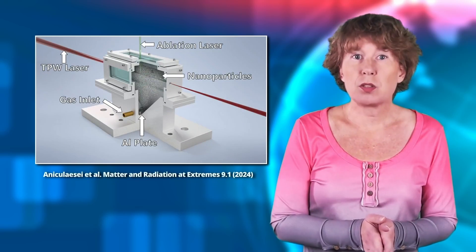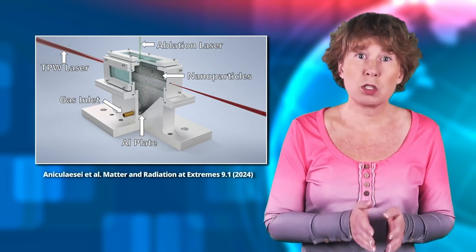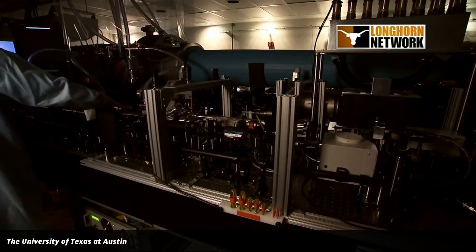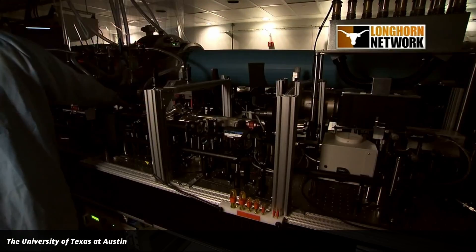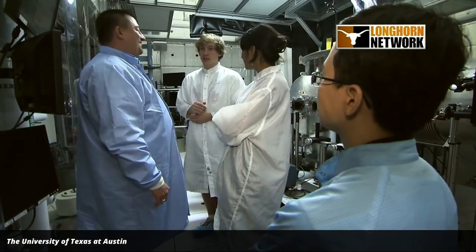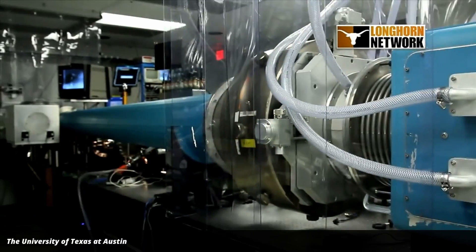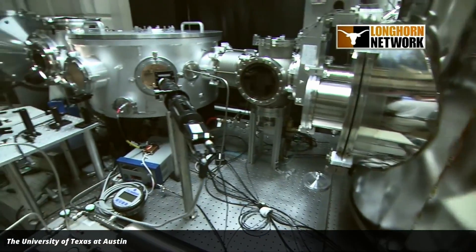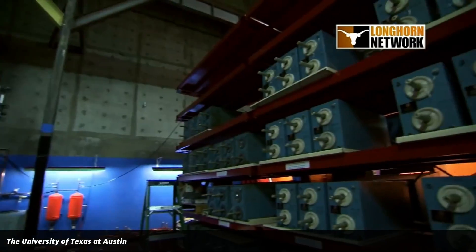This idea has been around for some time, but the authors of the recent paper added a new trick which is incredibly cool. First, they created the wake with the Texas petawatt laser, but then they injected nanoparticles into the wake of the laser shot. These nanoparticles release electrons into the wake, which significantly increases the electric field, and with that, the acceleration.